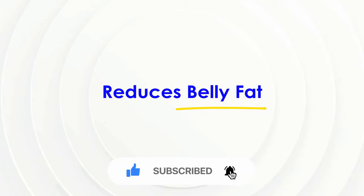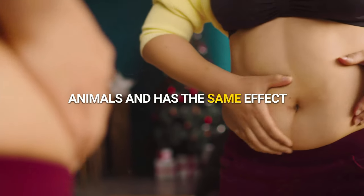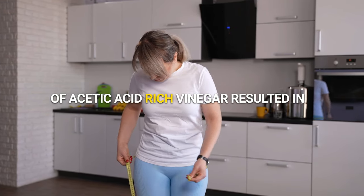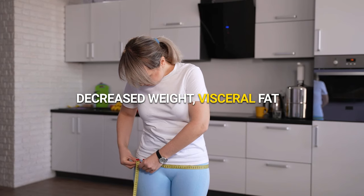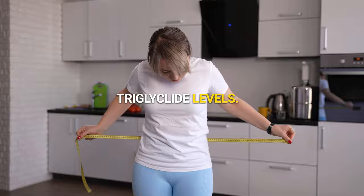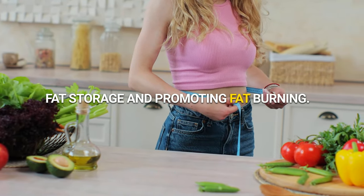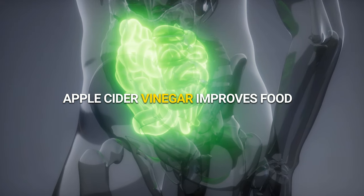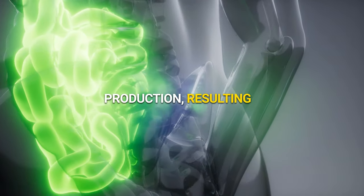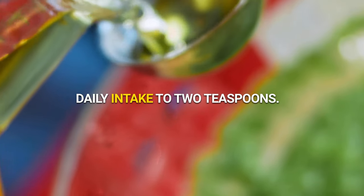Reduces belly fat. Acetic acid inhibits fat formation in animals and has the same effect on overweight males, according to a 12-week study. Consumption of acetic acid-rich vinegar resulted in decreased weight, visceral fat, body mass index, waist circumference, and blood triglyceride levels. It aids weight loss by preventing fat storage and promoting fat burning. Apple cider vinegar improves food digestion by reducing hunger hormone production, resulting in prolonged satiety. It is recommended to limit daily intake to 2 teaspoons.